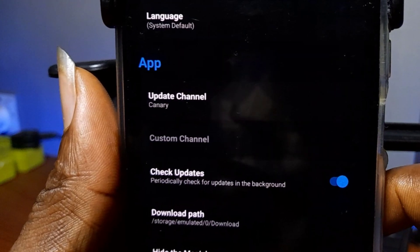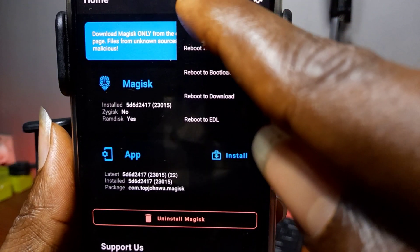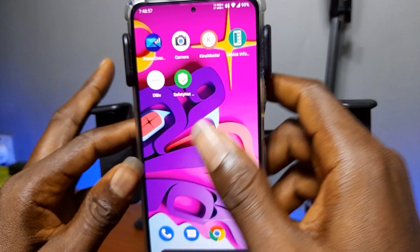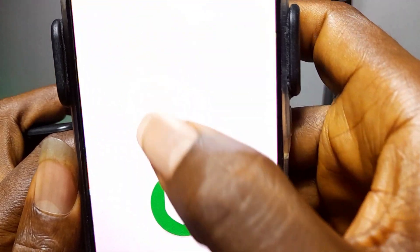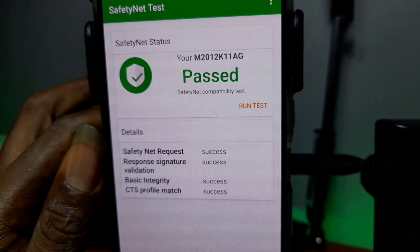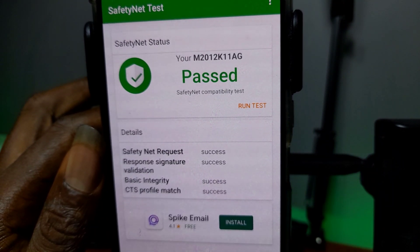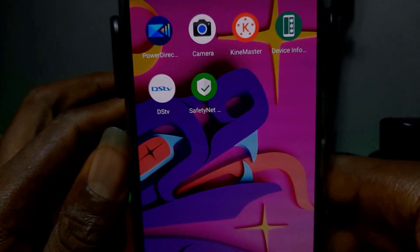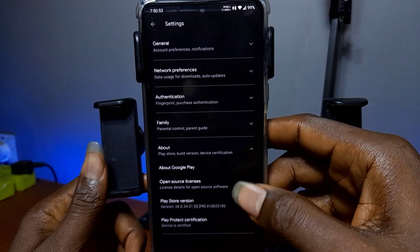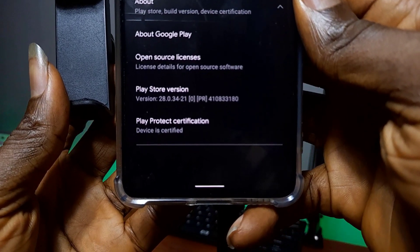After you've done that, reboot your device. Now after rebooting, rerun the SafetyNet test. The SafetyNet security test now passes, which means your device will now be certified on the Google Play Store.